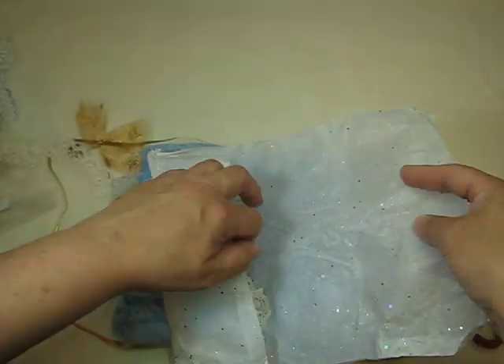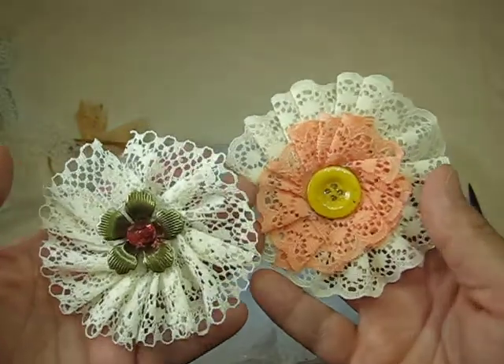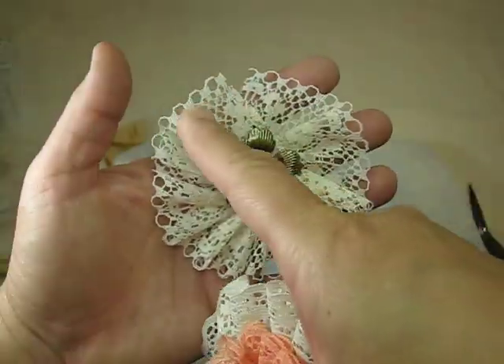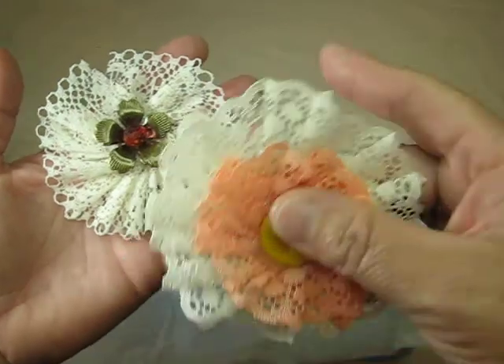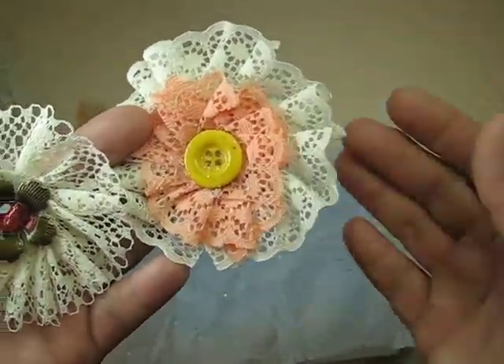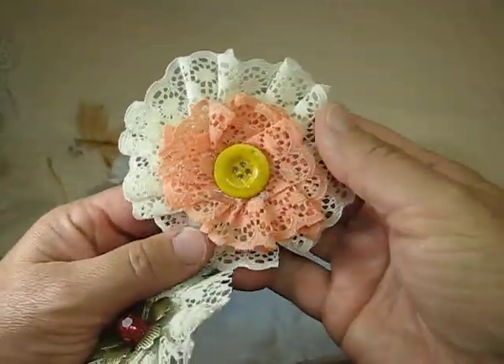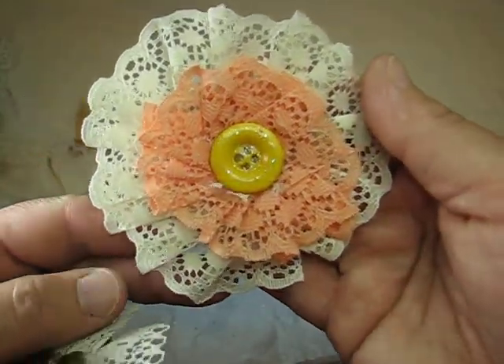Oh, look at how beautiful those are. I told you that makes gorgeous flowers because of the scallops — it just makes it so beautiful. This is beautiful. I love this color combination. That is gorgeous.